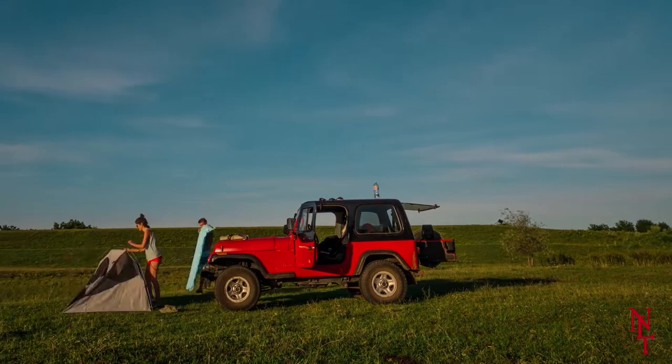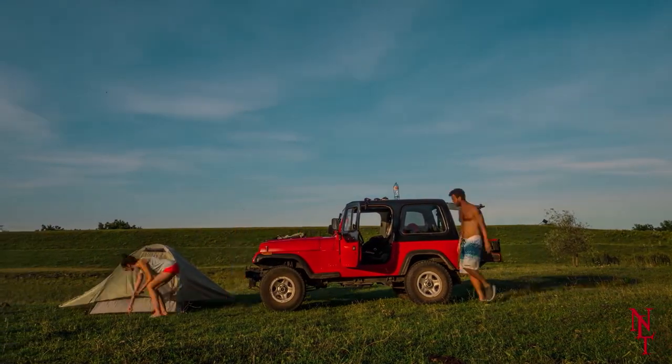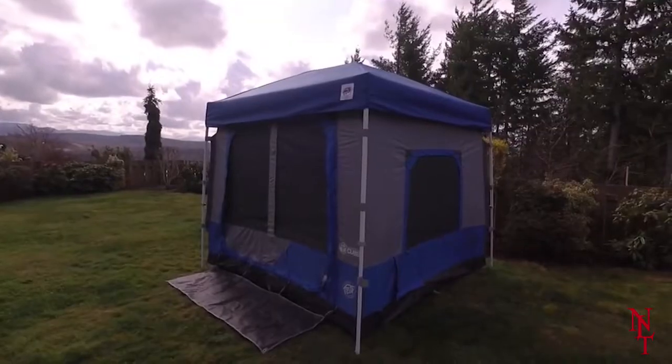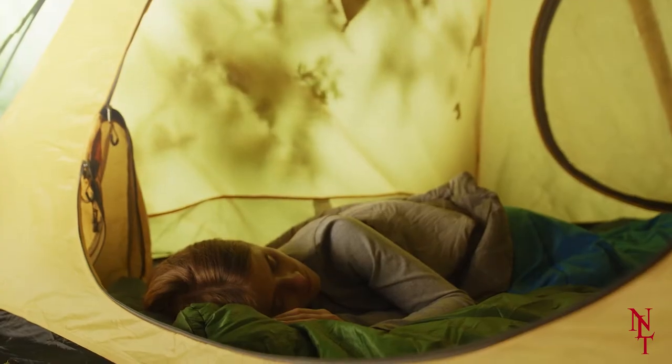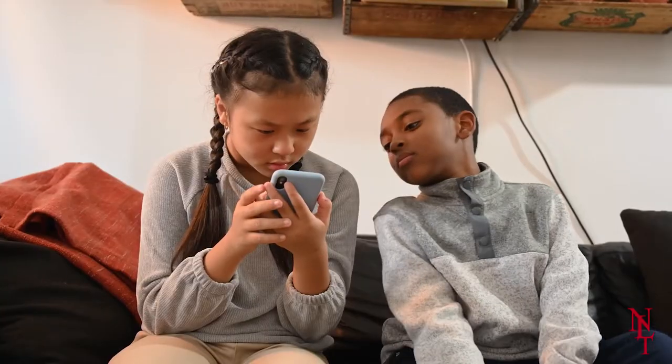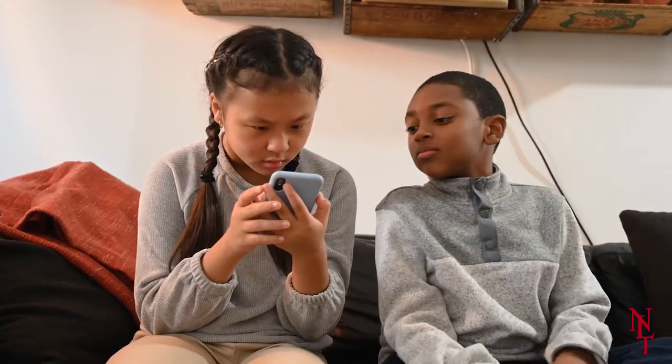If you're letting the fear and frustration of tent building stop you from setting up out in the wilderness, the Camping Cube may just be what you need to look into. If you don't like sleeping on the ground because you're scared of wildlife, make sure you watch to the end because we have a tent for the trees.